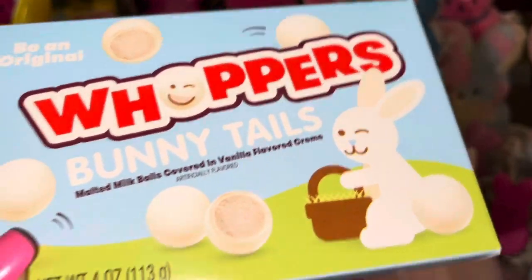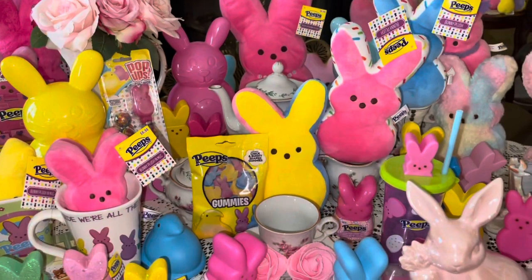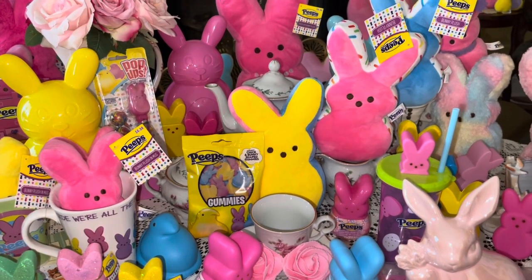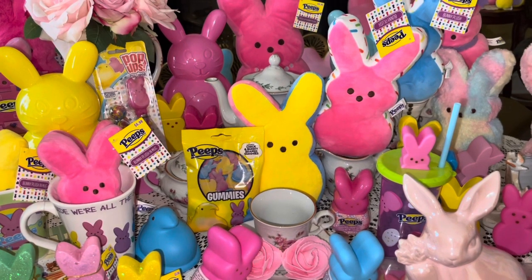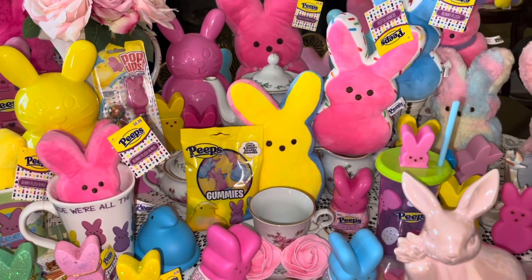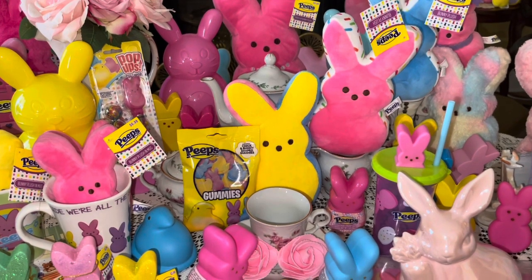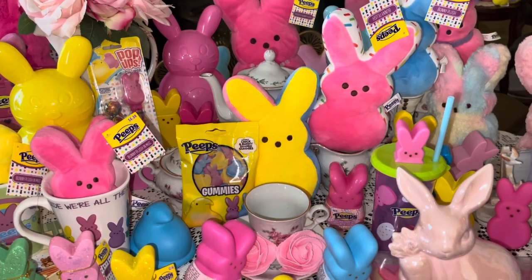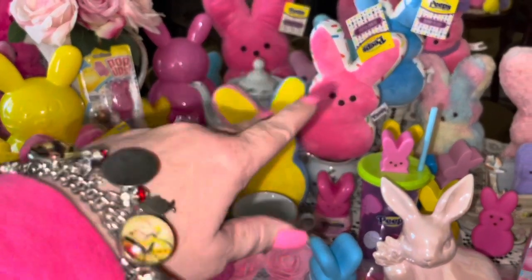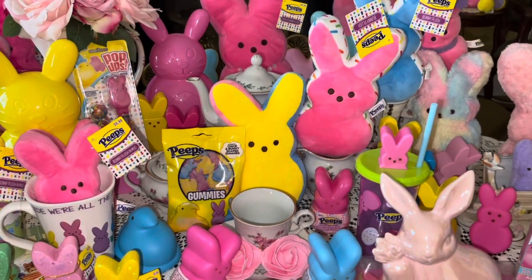So that's going to do it for my Easter haul today! I hope you enjoyed all the sweet little Peeps, candy, and Easter decor. If you haven't subscribed to my channel, please do so — I'd love to have you. Hit that notification bell so you know every time I upload a video. Thanks so much for spending time with me today. Until next time: stay sweet, stay pink, take care, and God bless. Bye bye — and remember, don't let anyone ever dull your sparkle!